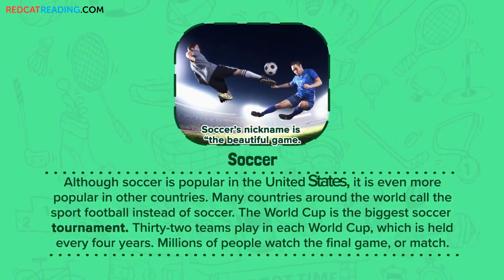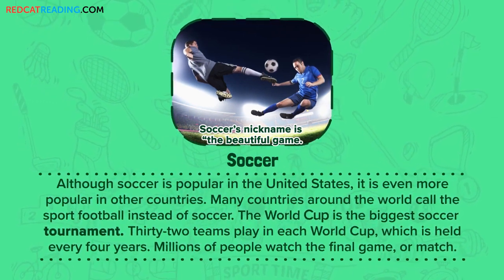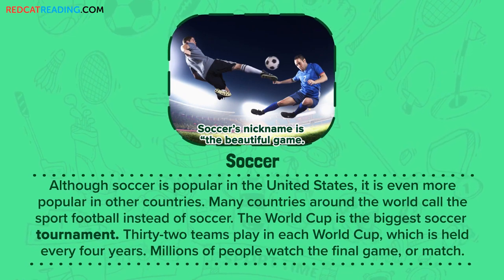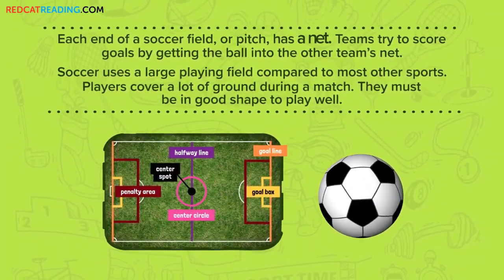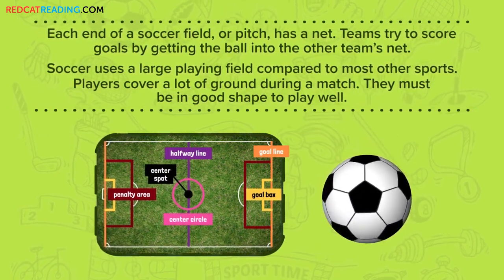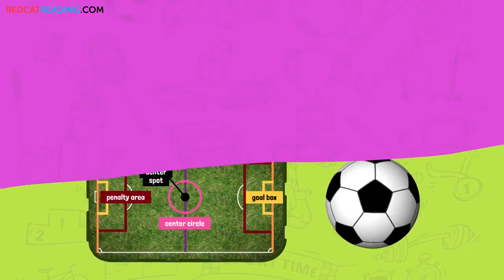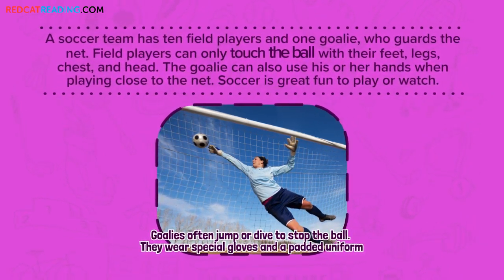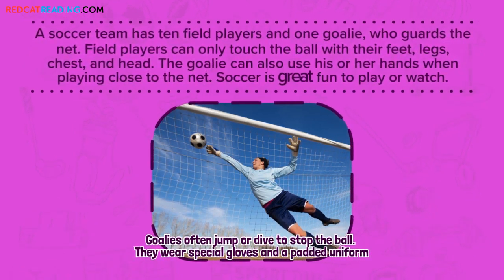Soccer. Although soccer is popular in the United States, it is even more popular in other countries. Many countries around the world call the sport football instead of soccer. The World Cup is the biggest soccer tournament — 32 teams play in each World Cup, which is held every four years. Millions of people watch the final game or match. Each end of a soccer field or pitch has a net. Teams try to score goals by getting the ball into the other team's net. Soccer uses a large playing field compared to most other sports, and players cover a lot of ground during a match — they must be in good shape to play well. A soccer team has 10 field players and one goalie who guards the net. Field players can only touch the ball with their feet, legs, chest, and head. The goalie can also use his or her hands when playing close to the net. Soccer is great fun to play or watch.